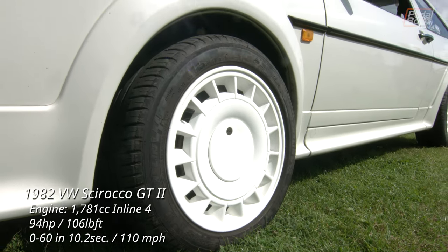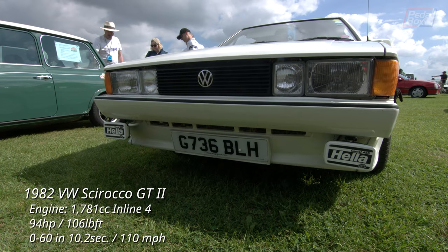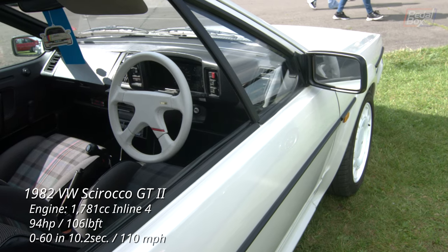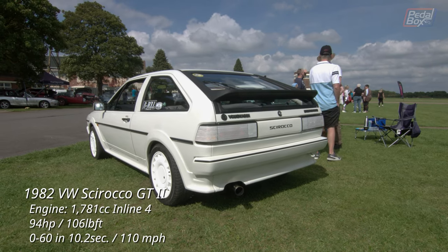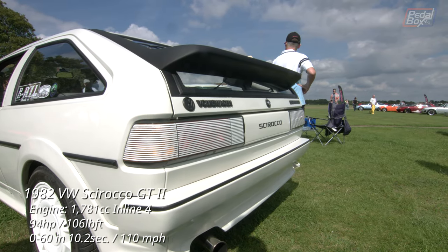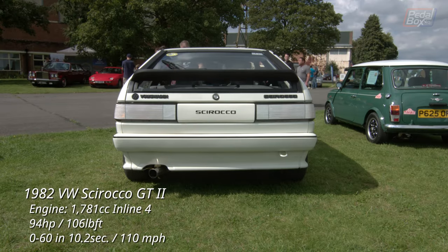Looking absolutely resplendent in white with a factory body kit, white wheels, and a pair of Hella lamps up front, this Sirocco is so clean inside and out, with a white steering wheel to boot, and even has white striping added over the rear lights under what is still one of the best looking spoilers of all time. As this is a 1990 model compared to the one in our previous video, it doesn't have the script underneath the spoiler that says Sirocco, as that was discontinued in 1984.